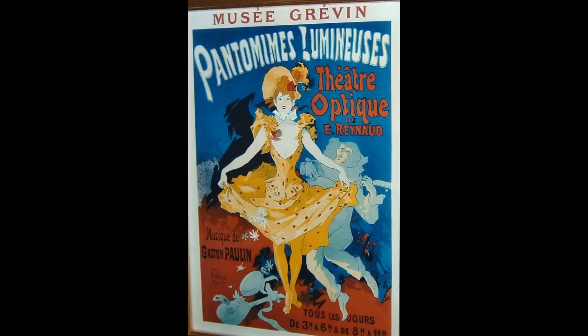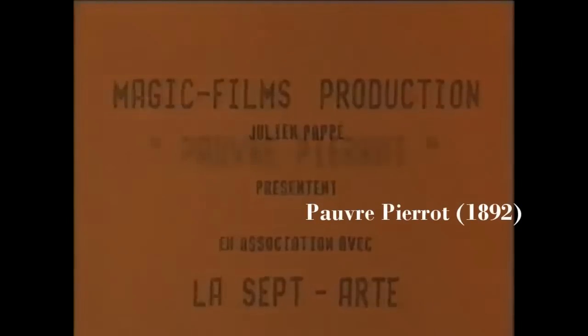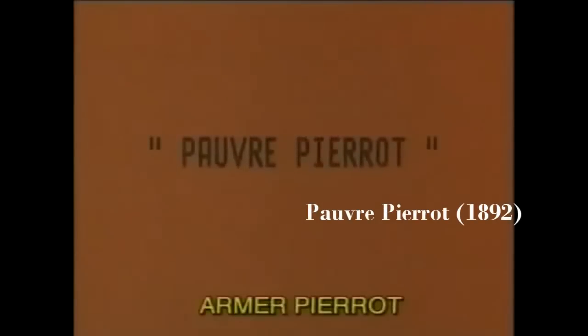He called them the Pantomimes Lumineuses. We're going to take a short look at two of the animations in their restored state. The first one is Pauvre Pierrot, one of the earliest works.